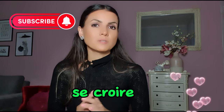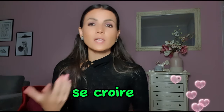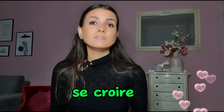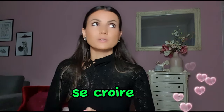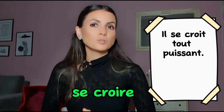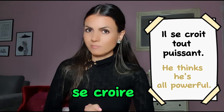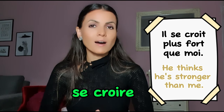Next is se croire. Croire means 'to think' or 'to believe'. Se croire means 'to believe yourself' or 'to feel as if'. Je me crois capable — I believe I'm capable. Il se croit tout puissant — he thinks he's all-powerful. Il se croit plus fort que moi — he thinks he's stronger than me.